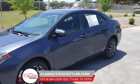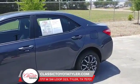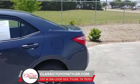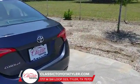Good morning. Welcome to Classic Toyota in Tyler, Texas. Another one of our specials on the pre-owned lot today is a 2017 Toyota Corolla. It is the LE edition. This vehicle has 41,000 miles on it.